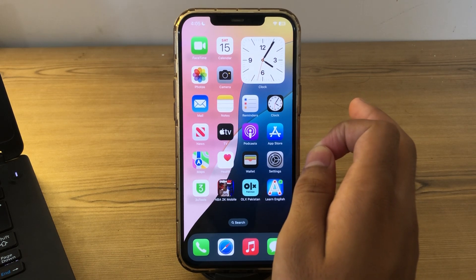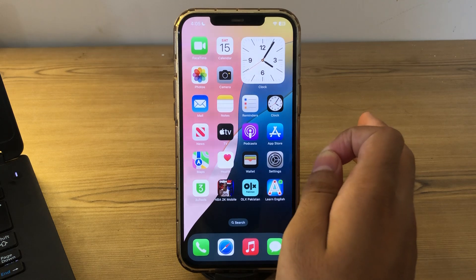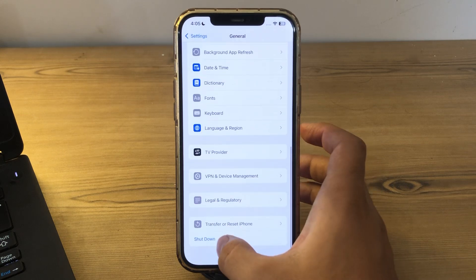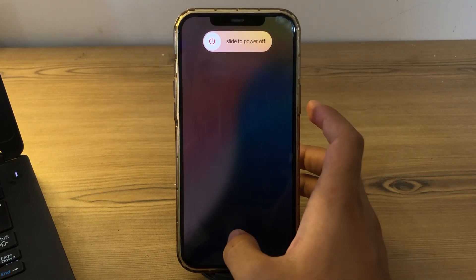Next, simply restart your iPhone. Sometimes a simple restart can resolve temporary software issues affecting the microphone. To restart, open Settings, tap on General, scroll down and tap on Shutdown. Shut down your iPhone and then restart it after 15 to 20 seconds.